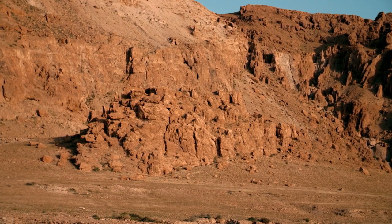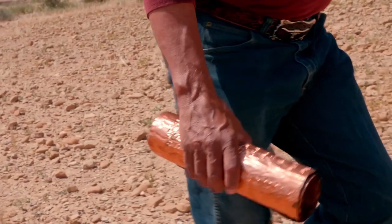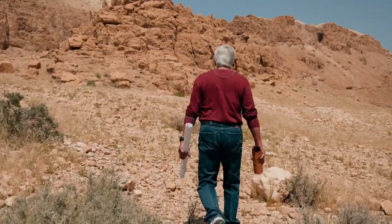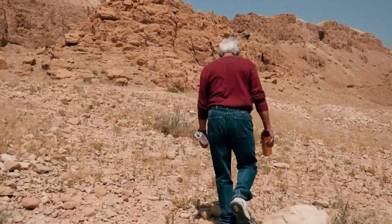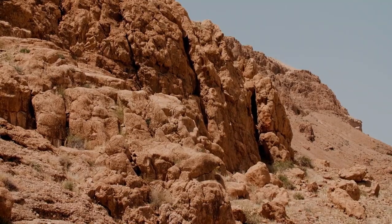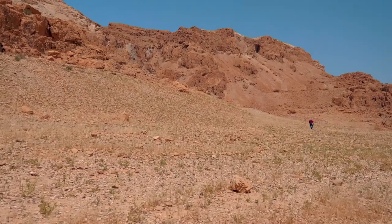The copper scroll describes this location as being at the north end of the hill of Qolit. It couldn't be within the ruins of Qumran, because there are no hills there. While Qumran sits on flatland, there are several large hills nearby. Jim studied dozens of satellite images to find one that matched the copper scroll's description.